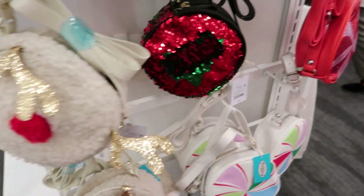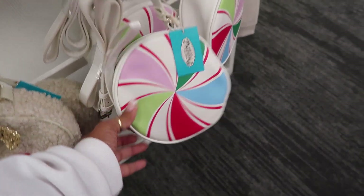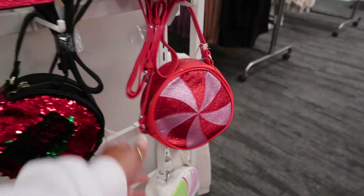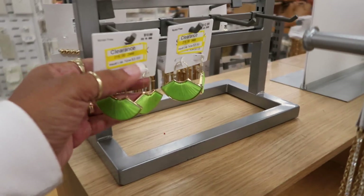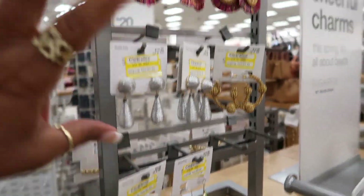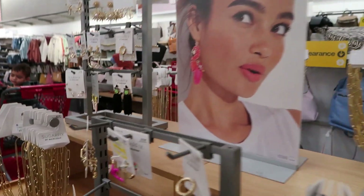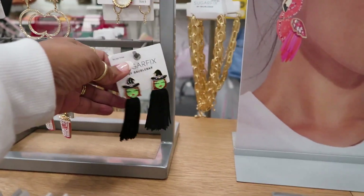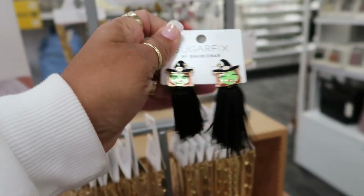Look at these cute little bags by Mad Love for fifteen dollars — holiday magic with little reindeer and peppermint in different colors. I came to see if they had any Sugar Fix — a lot of them are on clearance for $3.89. I think these were more summer ones. I don't see any Christmas ones out yet, but this one for Halloween is cute at $12.99.